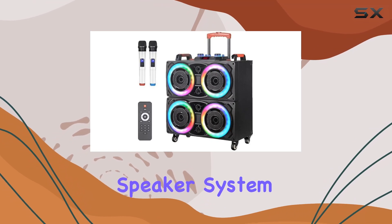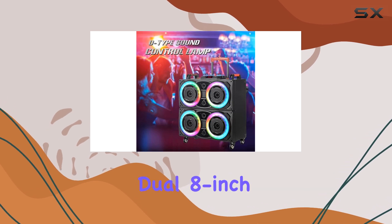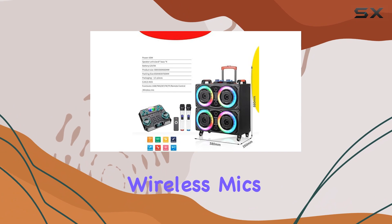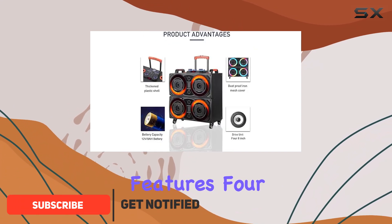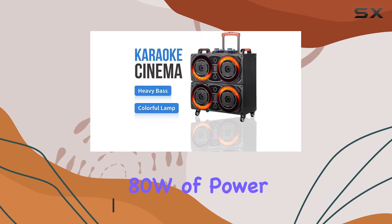If you're looking for a portable speaker system that truly delivers on sound quality and versatility, the portable dual 8-inch Bluetooth speaker system with pull rod and wireless mics is a fantastic option. This speaker system features four high-quality 8-inch speakers that pump out an impressive 80W of power.